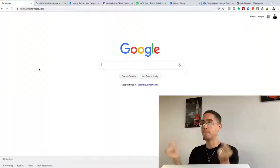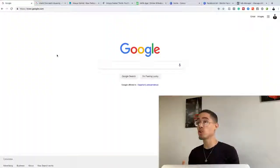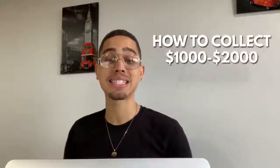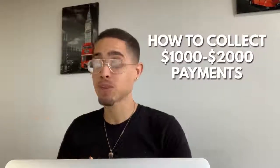If you are new to my channel, welcome. Now let's step behind the laptop. You guys are seeing Google right here. What I'm gonna show you guys is how to collect one thousand to two thousand dollar payments simply by leveraging Google — with a little bit of work. You don't have to have any money; you can start for absolutely free.